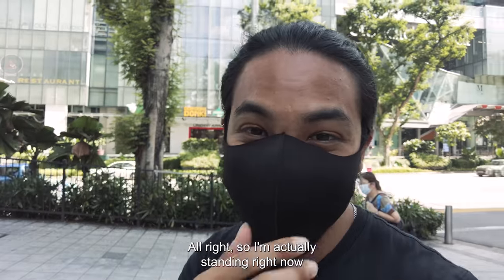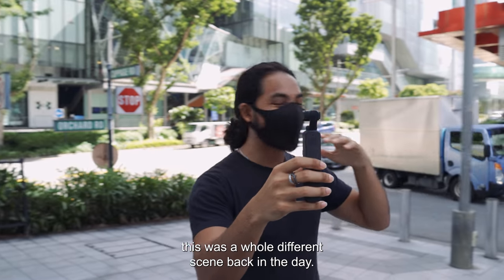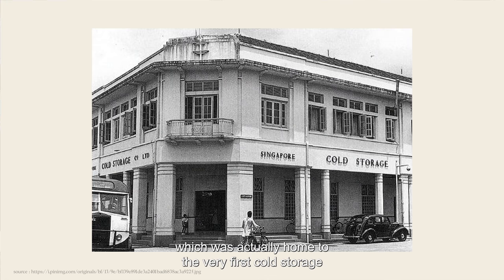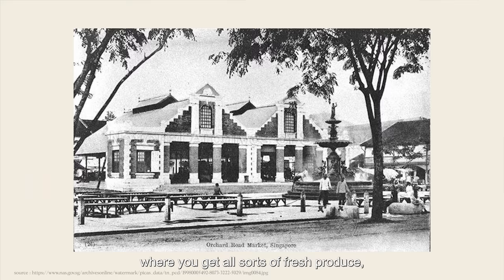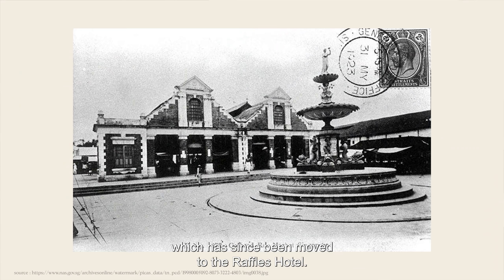I'm actually standing right now at the junction of Cavenagh and Orchard Road, and this was a whole different scene back in the day. Behind me right now is Centre Point, which was actually home to the very first cold storage back in 1917. And over here on this end, let's also not forget OG Orchard Point. Once upon a time, this used to be the Orchard Food Market, where you could get all sorts of fresh produce, dairies, and vegetables. And in fact, there was once a six-meter fountain, which has since been moved to the Raffles Hotel.